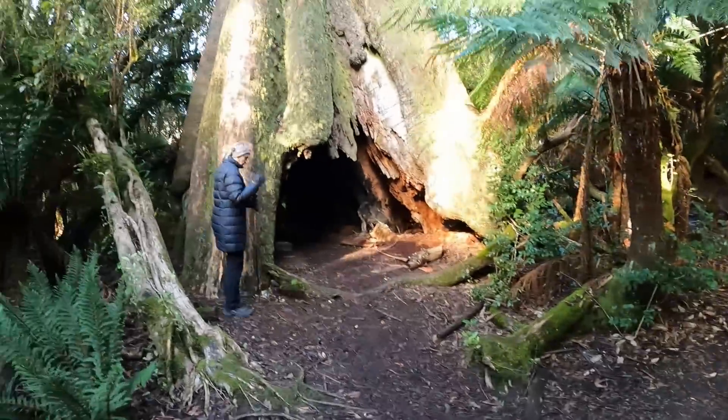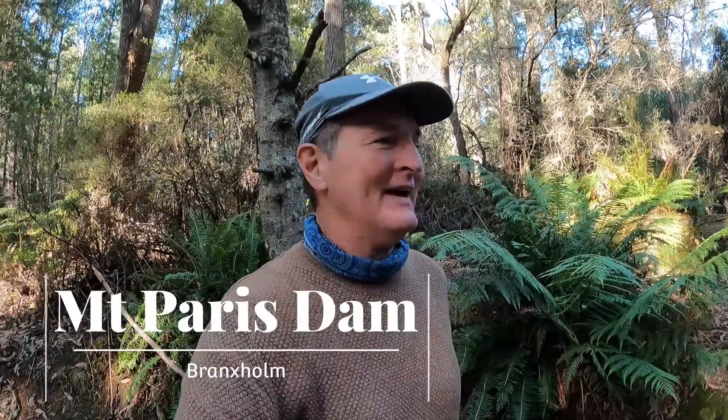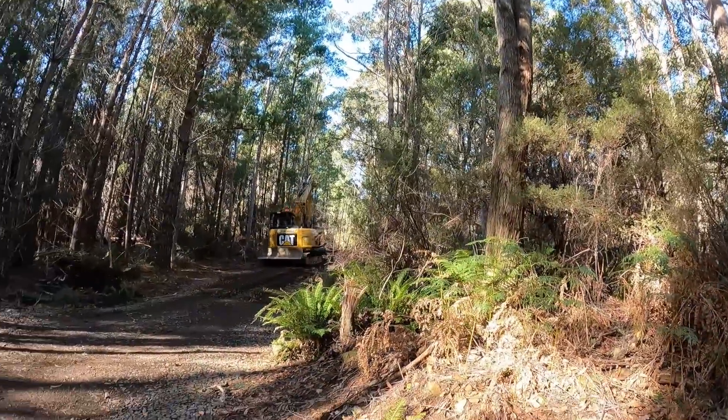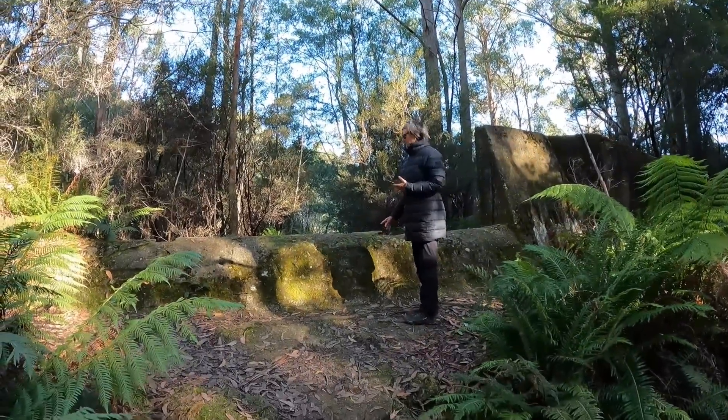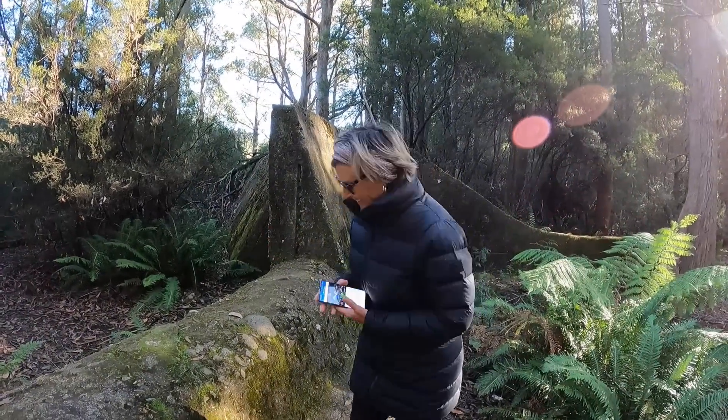We've come to a place called Mount Paris Dam. We thought we'd come down and have a little picnic and enjoy the peace and tranquility of the dam, but there's a big digger working right there in the car park. The dam itself is pretty unimpressive. There's a little walk you can do. We might have underestimated the size of the dam — that's it behind us there. We're on the downhill side of the dam. There's a waterfall thing up here — let's go have a look.